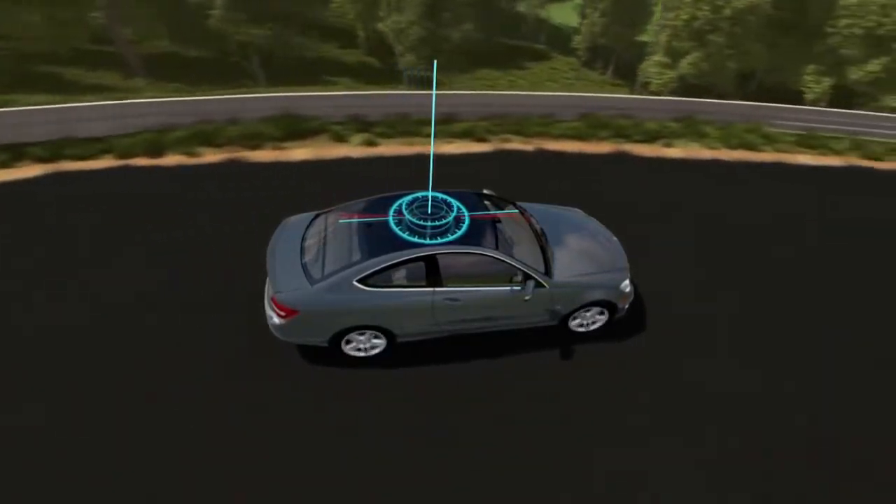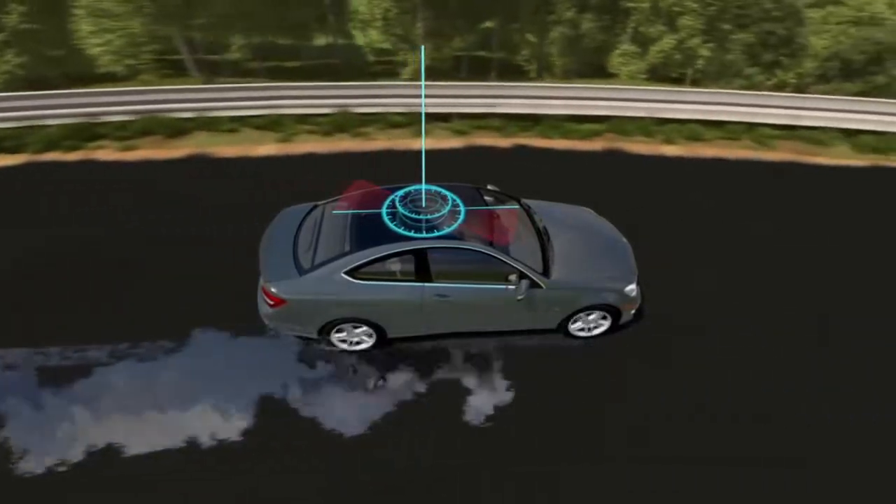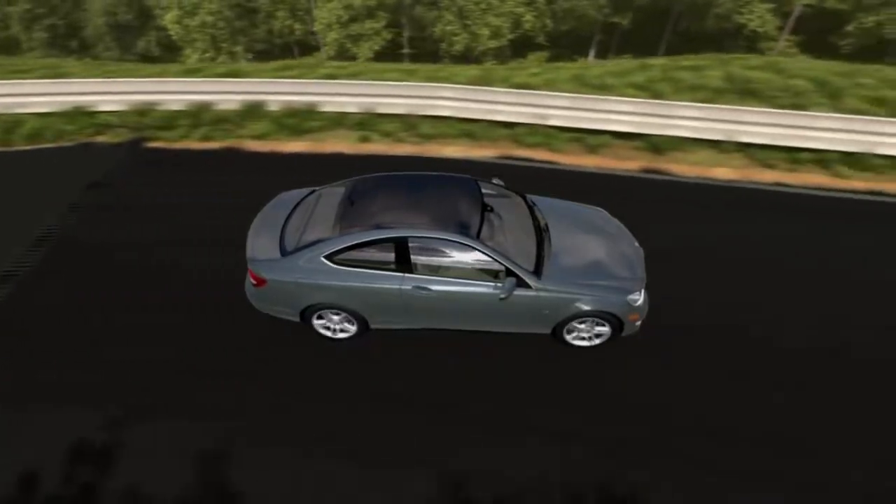Like when you swerve to avoid an obstacle, take a curve too fast, or encounter a slippery road. This is why Mercedes-Benz invented ESP, the electronic stability program.